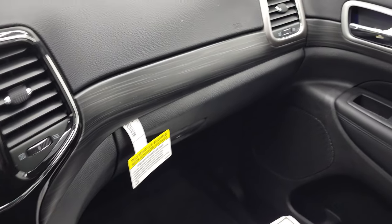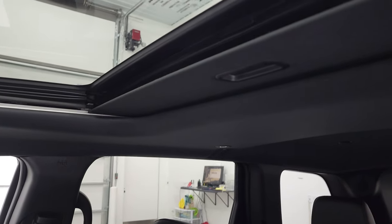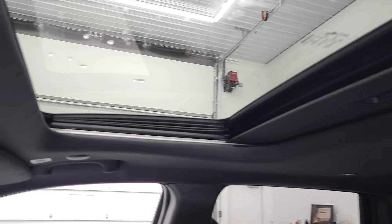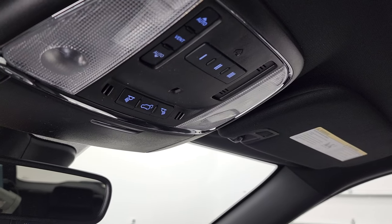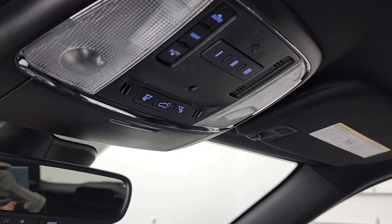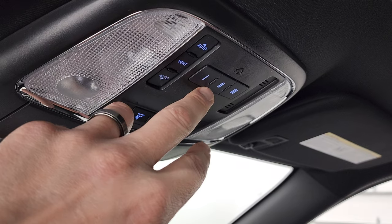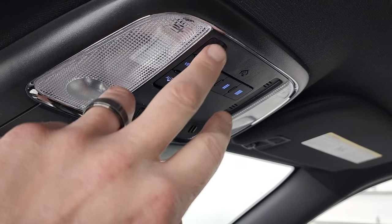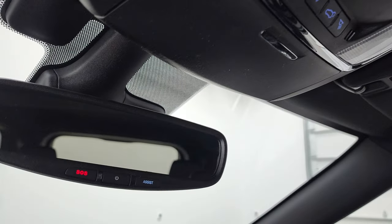You have wood grain trim that goes around the dash and into the door — which I've always liked. There's a power sunroof, which is a $1,455 option on this Grand Cherokee. Up top you have HomeLink buttons for garage door and security systems, sunroof controls, map lights, rear gate controls, as well as SOS and assist buttons in the rear view mirror.